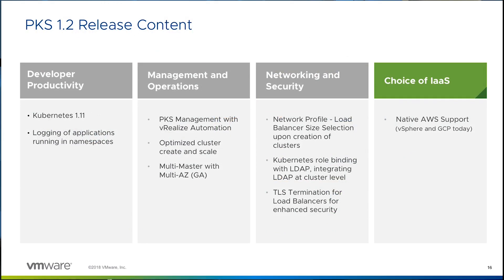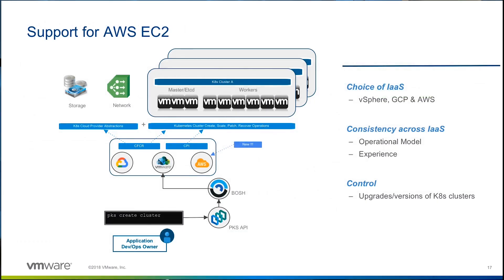PKS is a multi-cloud offering by strategy, and we continue to extend product support to other cloud providers. With BOSH under the hood, which has a cloud provider interface, PKS is designed from the ground up to be a multi-cloud offering. PKS now supports AWS EC2 in addition to the pre-existing support for vSphere and Google Cloud Provider. This enables a consistent operating model and developer experience across private and public clouds, allowing enterprises to get operational efficiencies while developers deploy their workloads on a production-grade Kubernetes cluster.